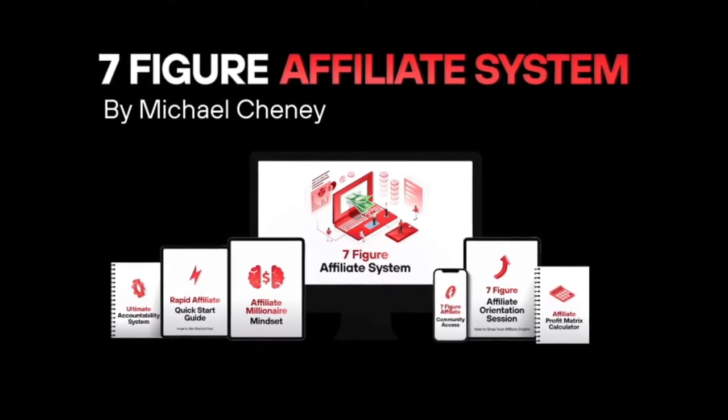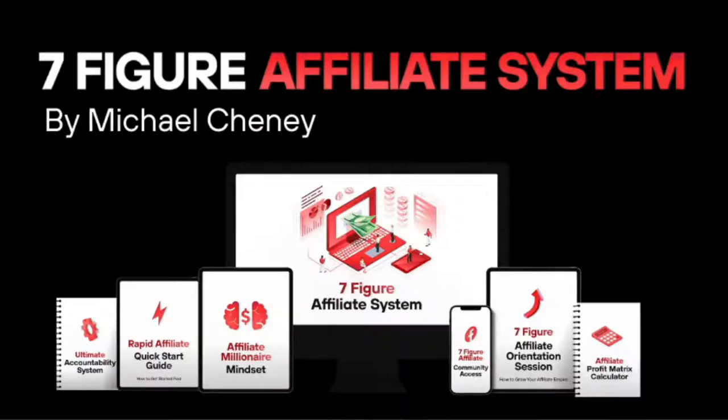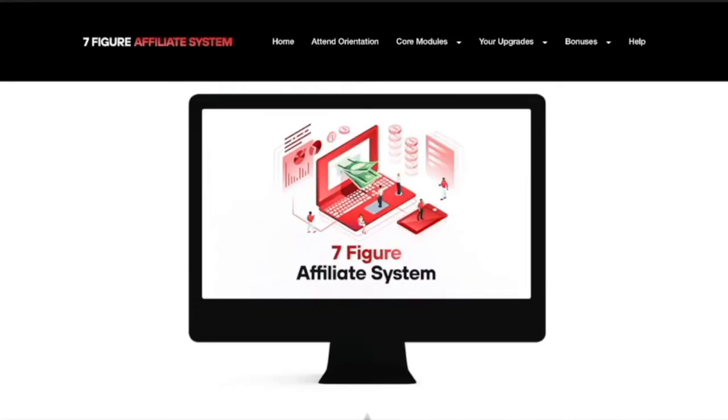Hi and welcome to the seven-figure affiliate system by Michael Cheney. This is his flagship product. I'll just give you a little sneak peek inside of the members area so you can see exactly what the seven-figure affiliate system is all about.